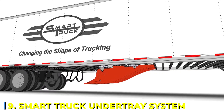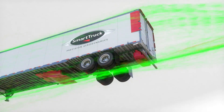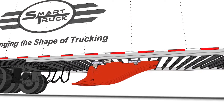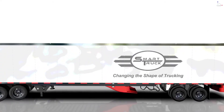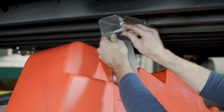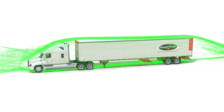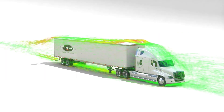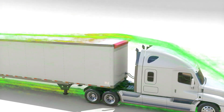Number 9: Smart Truck Under Tray System. Most truckers know about aerodynamics, but did you know that the air underneath your truck plays just as big a role in fuel efficiency? The Smart Truck Under Tray System is designed to reshape airflow beneath the trailer, reducing drag and boosting fuel economy by over 5%. It's a simple fix with a massive impact. Just install the system under your trailer, and the under tray works like a built-in wind deflector, channeling air smoothly instead of letting it create turbulence. That means less resistance, more miles per gallon, and more money staying in your pocket. Want to cut fuel costs? Start underneath.